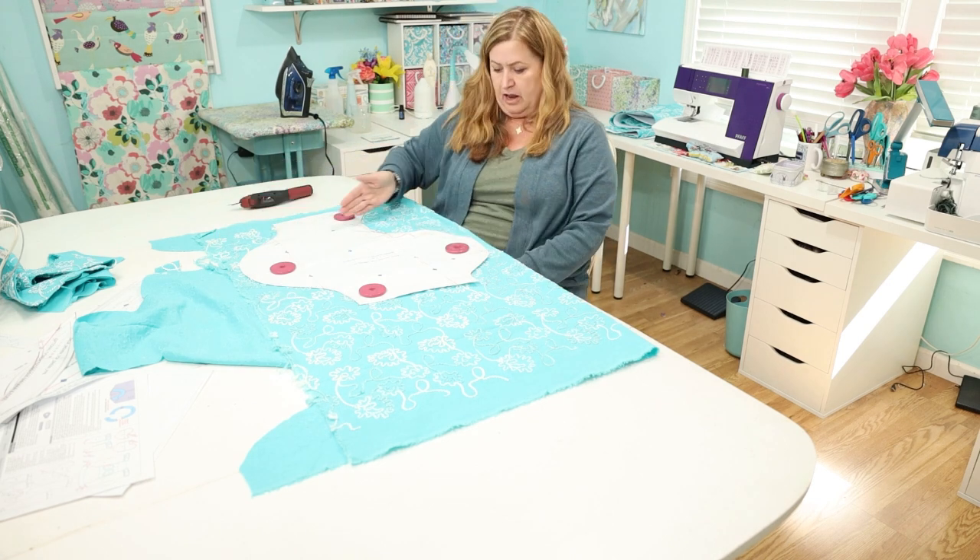Thank you so much for stopping by and watching my channel — I appreciate you so much. I hope you're having a lovely weekend. I will see you very soon with my Frugal Sews video, so please come back. If you are subscribed, hit the little bell and it will notify you when I make a new video. You're going to want to see this — I'm excited to share! See you soon. Thanks for watching. Have a happy Easter, have a blessed day. Bye now!